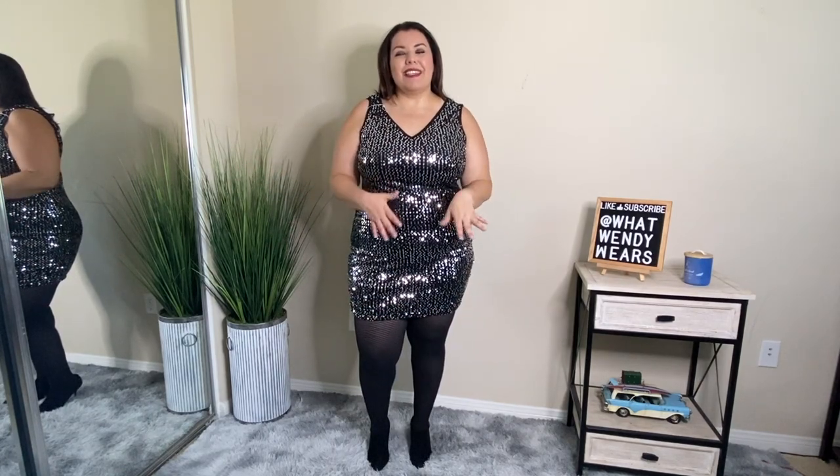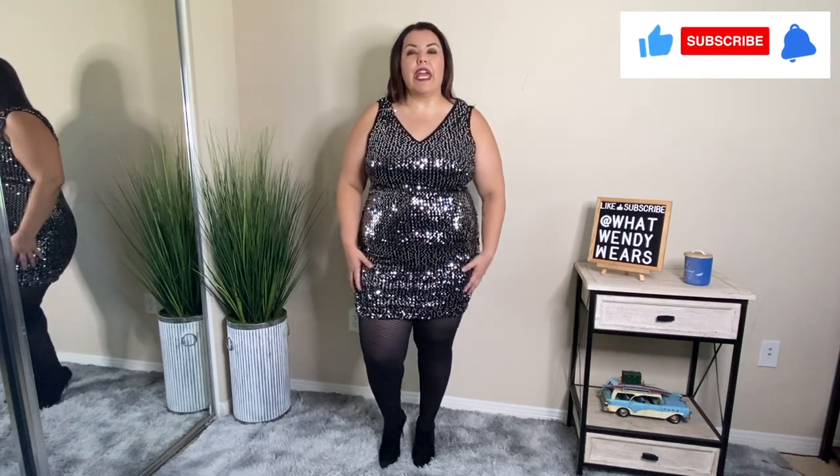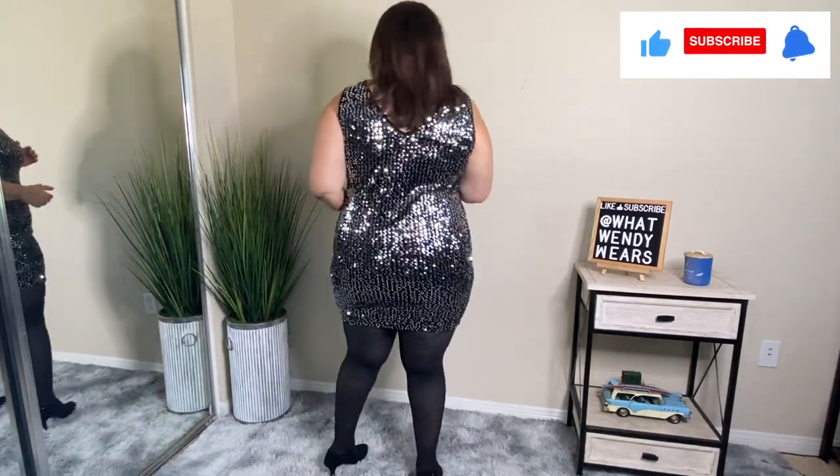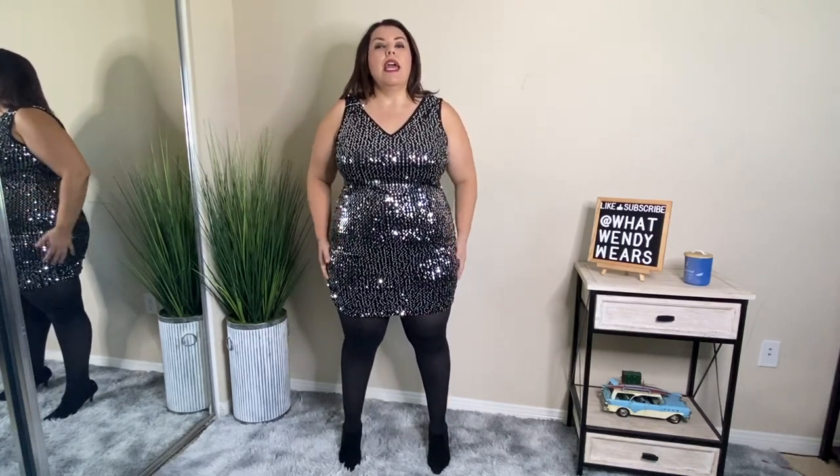This next dress is a sparkly bodycon dress and I like it. I love the fact that it has the silver with the black and I really think that it's really classy. This would be great for an evening out to go dancing, a fancy dinner date, or a business event. It's super easy to put on — you just throw it on overhead. The quality is really great and I love the fact that it doesn't itch. It is stretchy, so it does have some stretch.